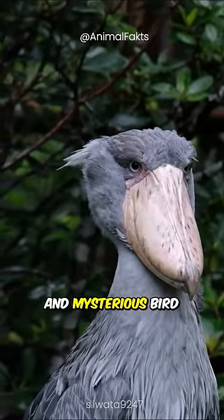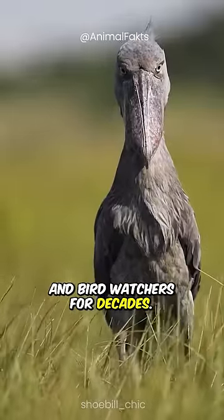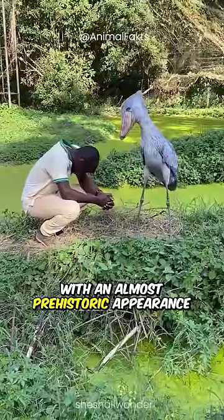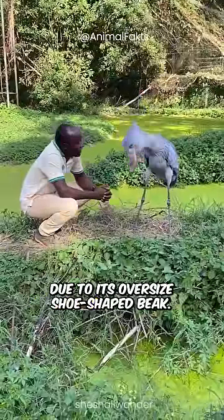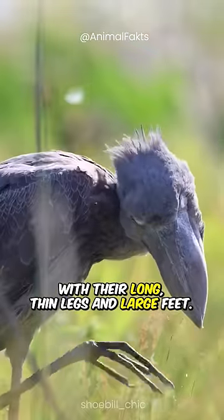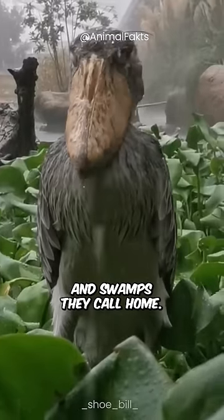In East Africa, there is a rare and mysterious bird that has fascinated scientists and bird watchers for decades. Meet the shoebill, a large and elusive bird with an almost prehistoric appearance due to its oversized shoe-shaped beak. With their long, thin legs and large feet, shoebills can easily navigate the vegetation of the freshwater marshes and swamps they call home.